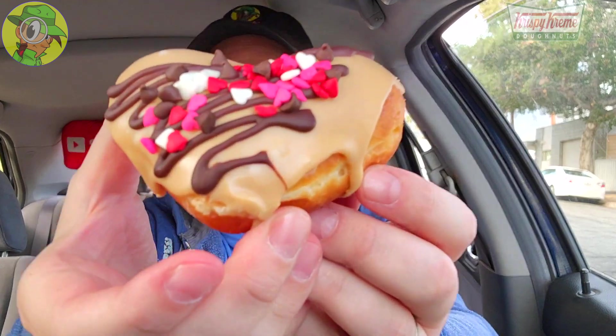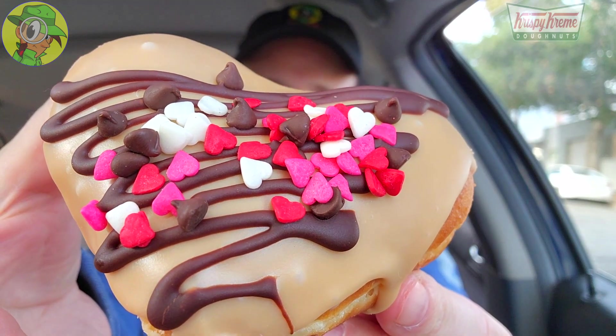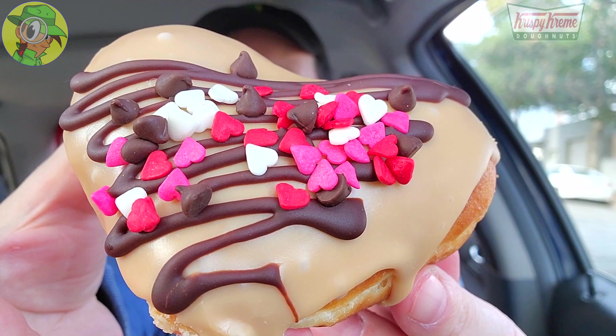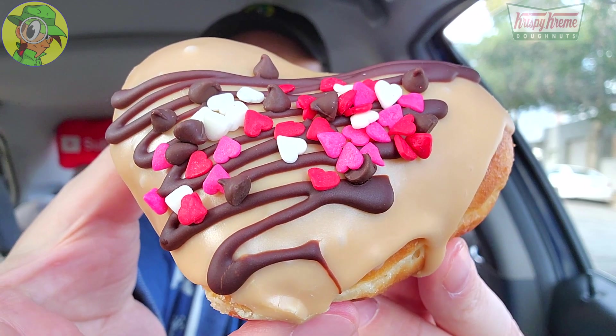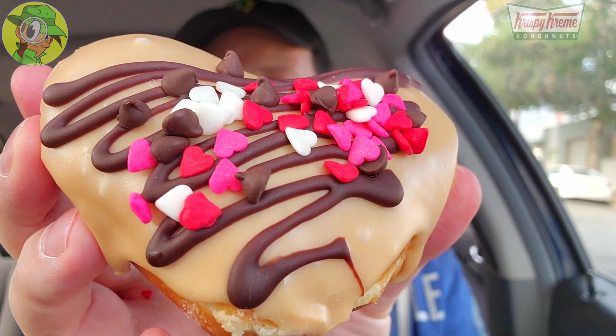All right, let's do it — here we go! This one is looking super colorful — the Hershey's Chocolate Chip Caramel Cream donut. I'm loving all the colors: chocolate, hearts, red, pink, white, caramel, and the regular donut color. Really, really nice. I'm absolutely going for a big bite on this one. I'm going for the very bottom of the heart to make sure I get a little bit of everything.